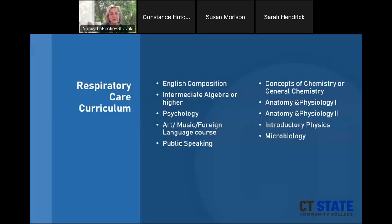The respiratory care curriculum includes, on the general education side: English, intermediate algebra or higher, psychology, and art, music, or foreign language, and public speaking. On the science side: concepts of chemistry or general chemistry, anatomy and physiology one and two, physics, and microbiology — all very important to become a respiratory therapist.